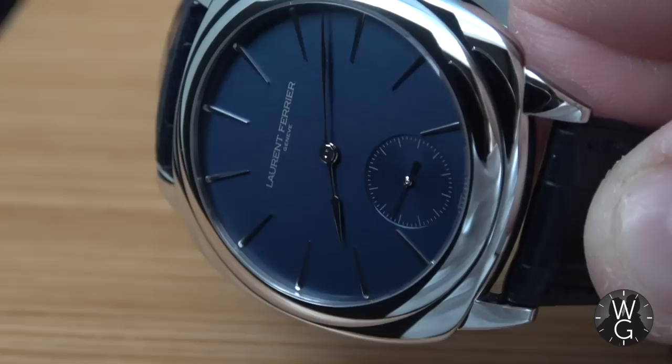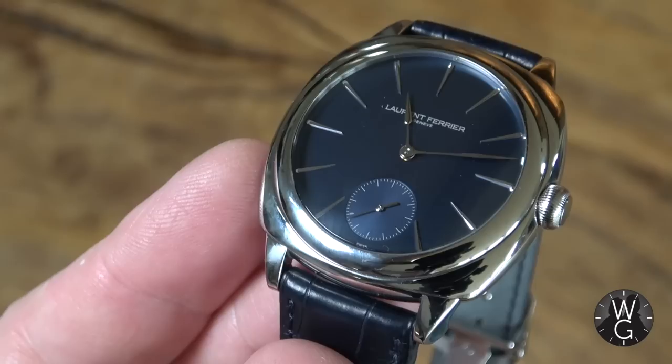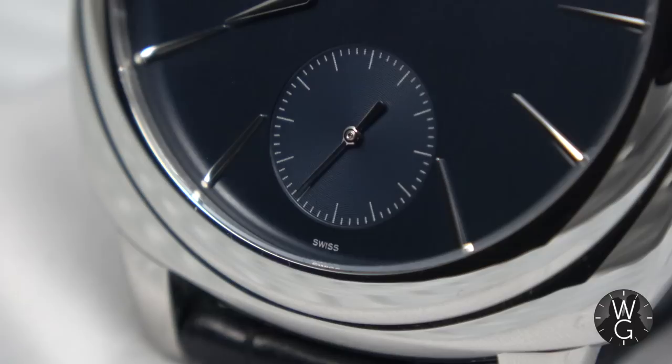Hello and welcome back to The Watch Guys. I hope you are safe and well. This week something very special has happened — my first ever Laurent Ferrier timepiece has just arrived. This is the Laurent Ferrier Galet Micro Rotor Square. I know what you're thinking: who is Laurent Ferrier and why am I so excited about it? This week I'm going to answer both those questions and tell you why you should have one in your collection.